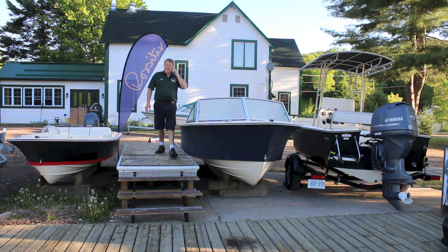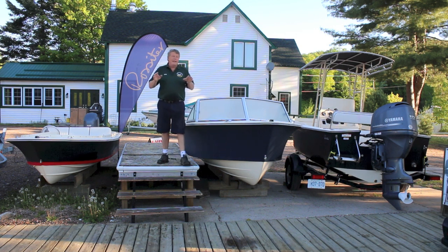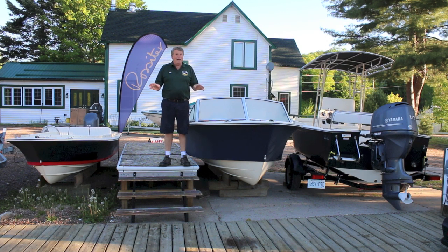Good morning everybody and welcome to another edition of Kawagama TV. It is a beautiful, some would say spectacular day at Mountain Trout House. It's about a quarter to seven on Friday morning. The sun's up, it's glass calm, the bugs are still out unfortunately, but that's a fact of life up here.